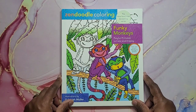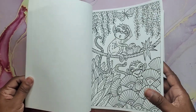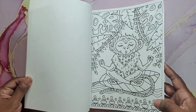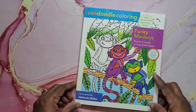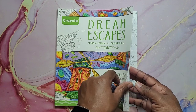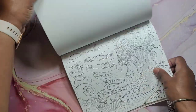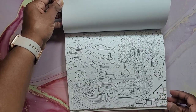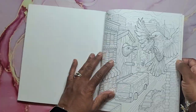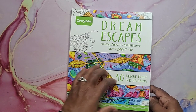Next I have Funky Monkeys by Deborah Muller — some of these monkeys are just too cute. And that's Funky Monkeys. Next I have Dream Escapes: Surreal Animals in Architecture. All the eyeballs — this one's pretty cool because I love birds. Look at that. Okay, so that's Dream Escapes by Crayola.